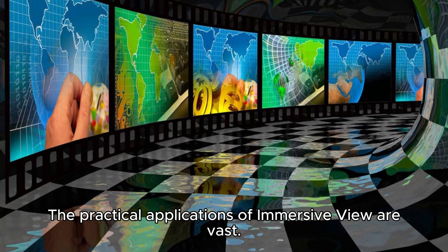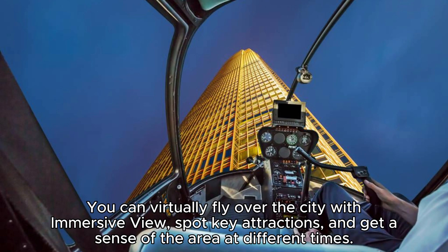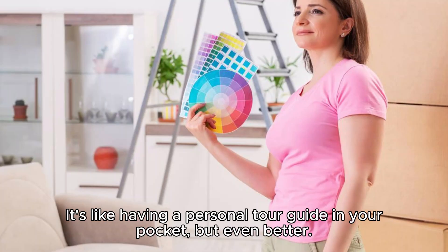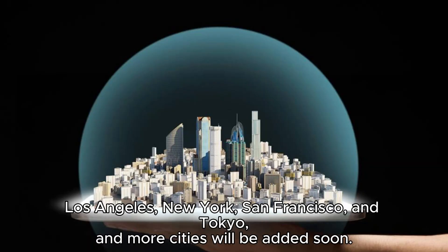The practical applications of Immersive View are vast. Say you're planning a trip to a new city and want to familiarize yourself with the environment beforehand. You can virtually fly over the city, spot key attractions, and get a sense of the area at different times. You can even virtually walk down streets, check out cafes and restaurants, or view landmarks from various perspectives — it's like having a personal tour guide in your pocket. Immersive View is currently available in major cities like London, Los Angeles, New York, San Francisco, and Tokyo, with more cities to be added soon.